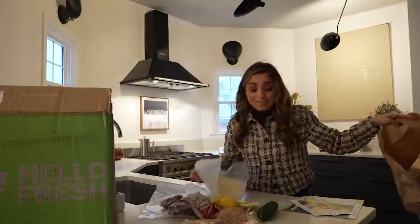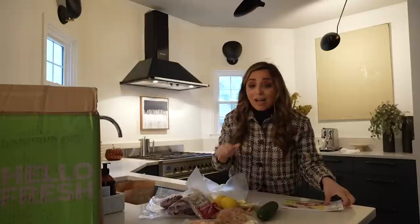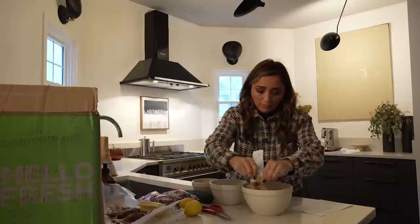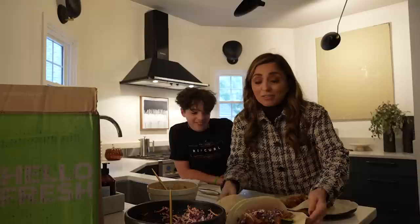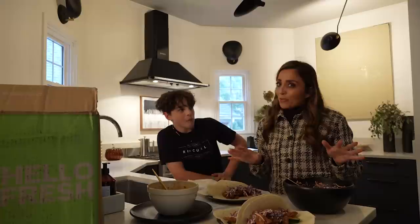Today I'm actually going to be making the bulgogi pulled pork wraps, and for dinner I'm making the roasted garlic and zucchini flatbreads — I may also make the Southwest shrimp tacos. Everything comes pre-portioned in bags, so when I'm ready I just pull out the bag and the recipe card. I've got my tortillas, my slaw, peach jam — this is going to be awesome. I also love the very low waste involved with HelloFresh. Go to HelloFresh.com and use code Valentina65 for 65% off plus free shipping.